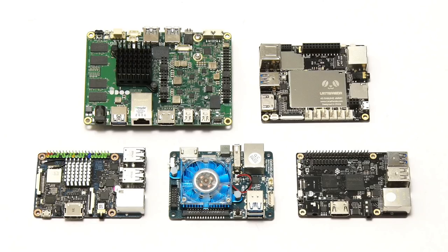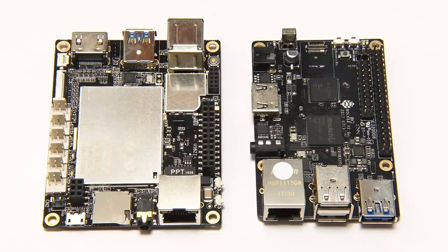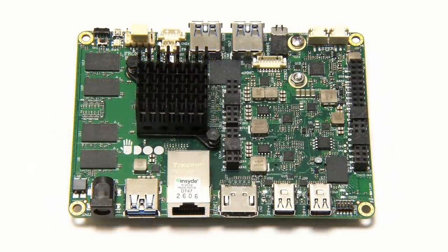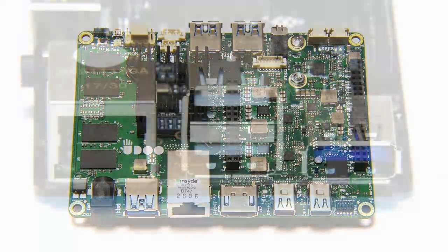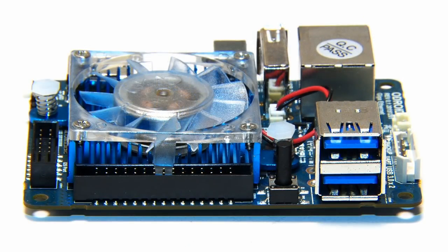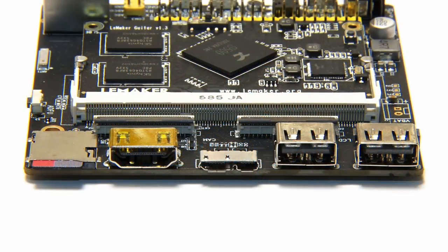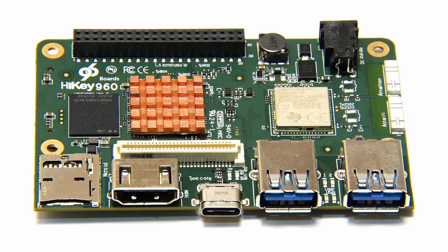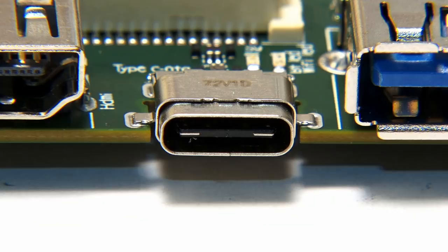These boards all include features it would be nice to have as standard on next generation single board computers. Top of many wish lists are more RAM and better connectivity. Rock64 and LattePanda boards can already be purchased with four gigabytes of RAM, while the top Udoo X86 board already has eight gigabytes. Many SBCs including the Rock64 and the Odroid XU4 already have USB 3 ports, and the HiKey 960 has not just two full-sized Type-A USB 3 sockets but also a USB-C connector.